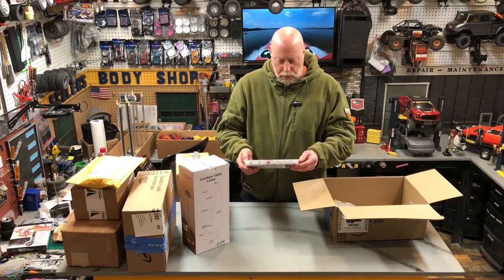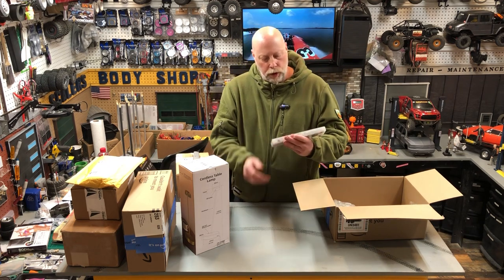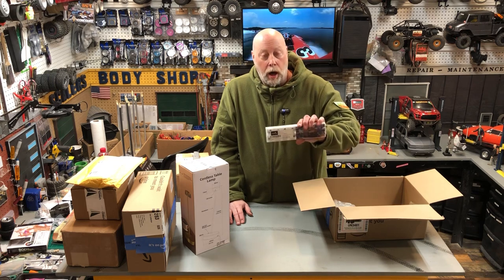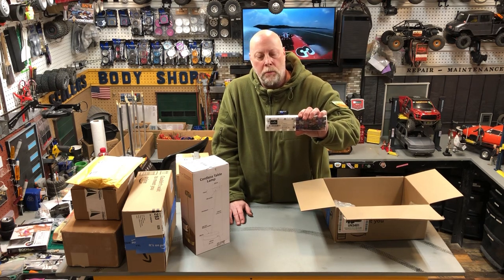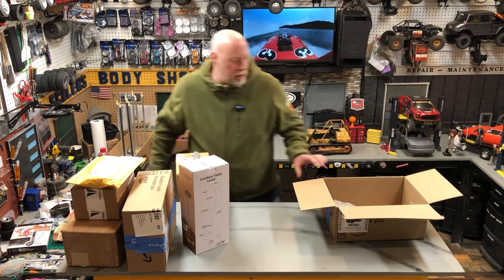These are remote control submersible LED lights. You can put them underwater - they're submersible and programmable and you can change the color. I thought that was kind of a cool feature. I've got a crawler course at home I'm working on and I might be able to use them for that.